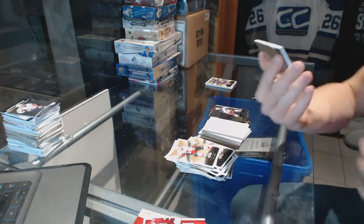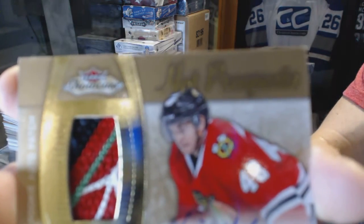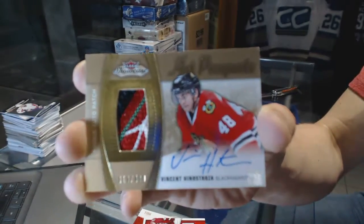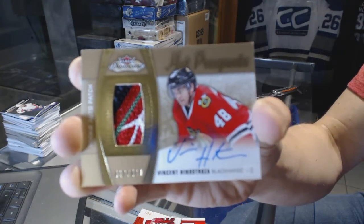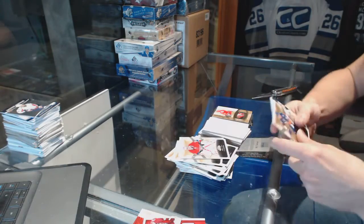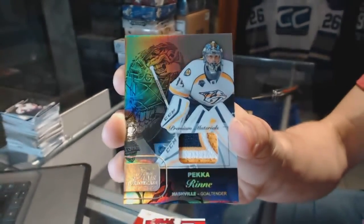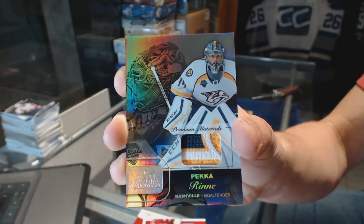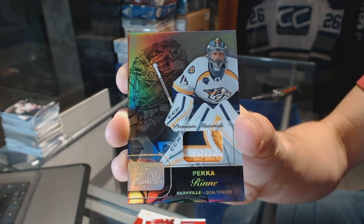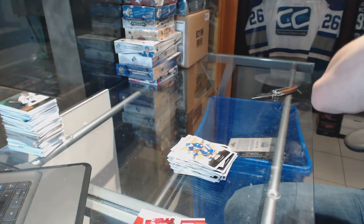Oh, that's pretty — a four-color Hot Prospects rookie patch auto numbered to 499 for the Chicago Blackhawks, Vinnie Henistroza. And a three-color Flair Showcase patch numbered one of 15 for the Nashville Predators, Pekka Rinne. All right, coming up next — the 08-09 and 07-08 SPX.